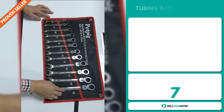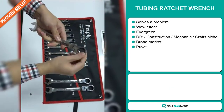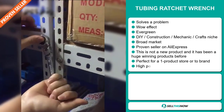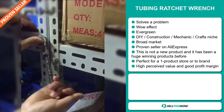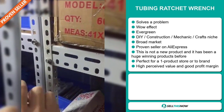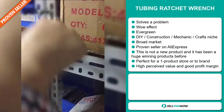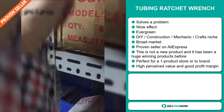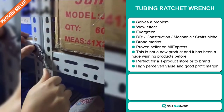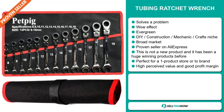Our next product is the Tubing Ratchet Wrench. Now this is a definite problem solver — it definitely has that wow effect. It's an evergreen product, which means you can sell this all year round. It falls under the DIY Construction Mechanic Crafts niche market. We also think this item has a broad market base, and it's a proven seller on AliExpress with many, many orders. This is not a new product, and it has been a huge winning product before on the market. It's perfect for a one product store or to build a brand around, and this item has a high perceived value and will give you a good profit margin.